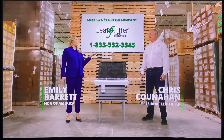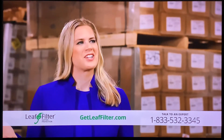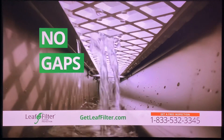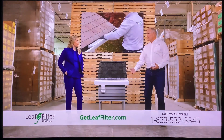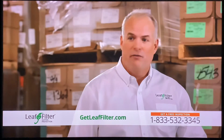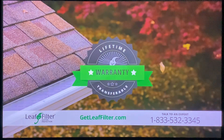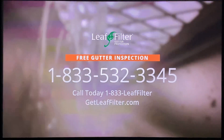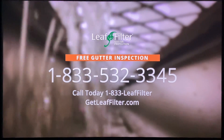We're here with Chris Cunahan of our local LeafFilter. Tell us how LeafFilter is different from every other gutter protection on the market. With LeafFilter's patented filter technology, there are no gaps, no openings, no place for debris to get in at all. We install LeafFilter on your existing gutters. You'll never have to climb a ladder to clean out your gutters again. That's peace of mind and then some. Call 833-LEAF-FILTER today to schedule your free inspection or visit getleaffilter.com.